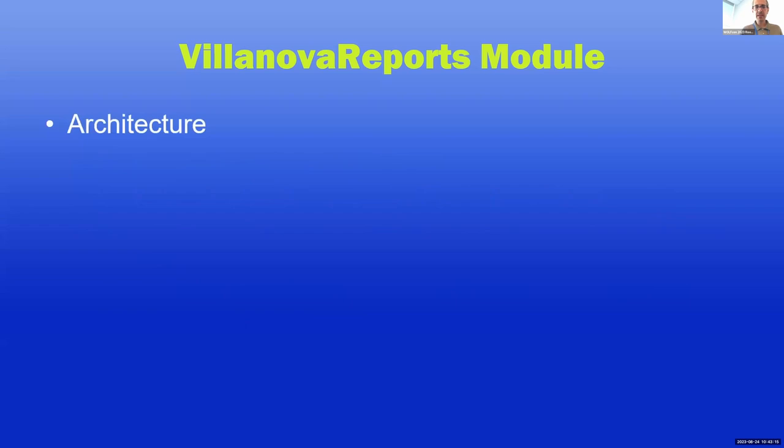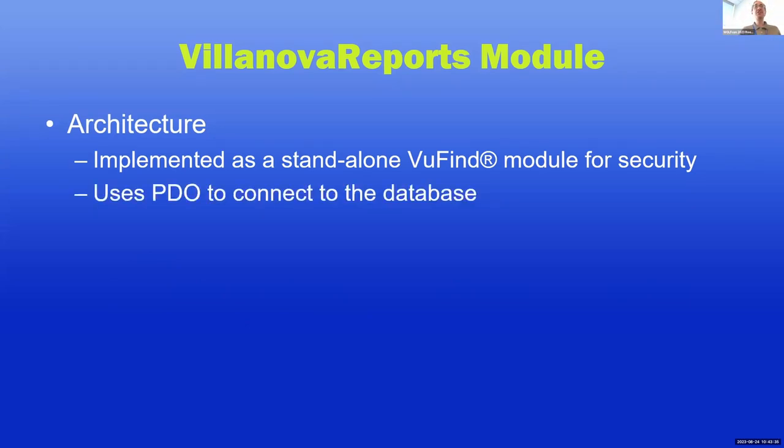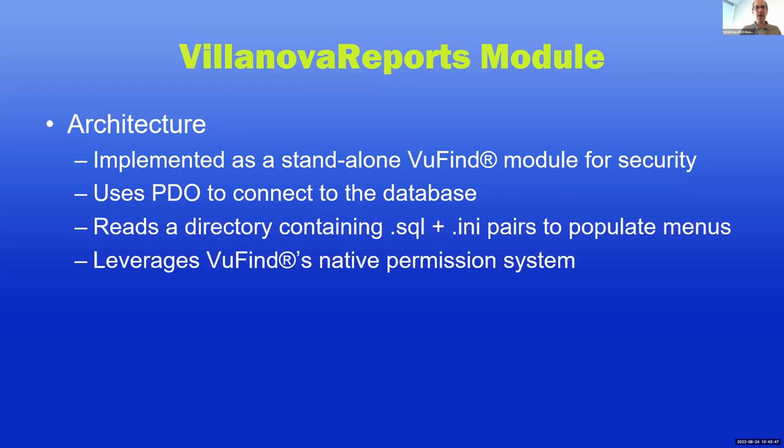How does this work? It's a standalone Viewfind module — its own block of code. We only turn it on through the local modules environment variable in places where we want it to run, so there's no way to reach this code if it lives on a server where we don't want it enabled. It uses PDO to connect to the database — because we're in the middle of moving abstraction layers, I didn't want to commit to anything I'd have to rewrite, and PDO is right there in PHP. It reads a directory of SQL files, and files that share a filename populate all the menus, so you have your query plus a configuration for the category, required permission, parameters, etc. Permissions are based on Viewfind's native permissioning via permissions.ini.